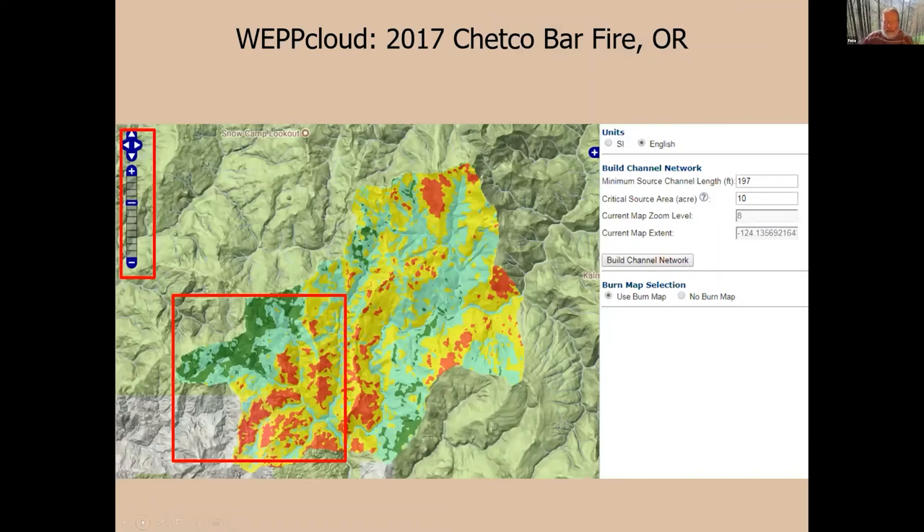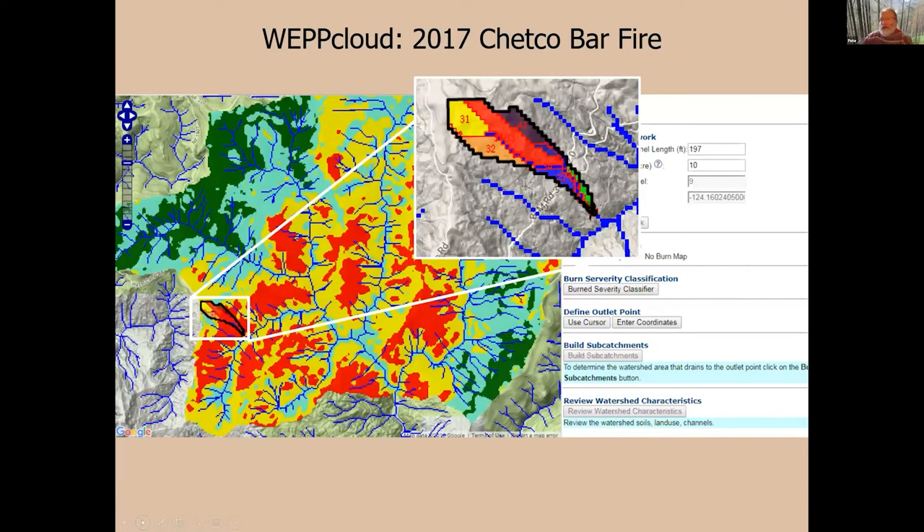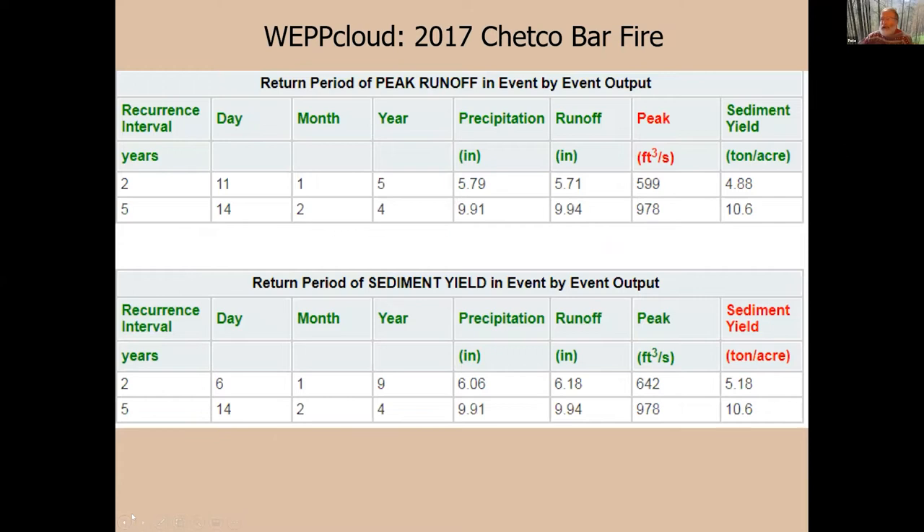Briefly, the way the model works is you upload a soil burn severity map for an area and pick out a few other required inputs. The model identifies where channels are located and describes each of the hill slopes. For example, if there's a culvert off a road, I can set up the model and look at peak flow discharge — say 600 CFS on a three-year return interval, maybe 900 to 1,000 CFS for five years — to evaluate whether the culvert capacity will be exceeded.